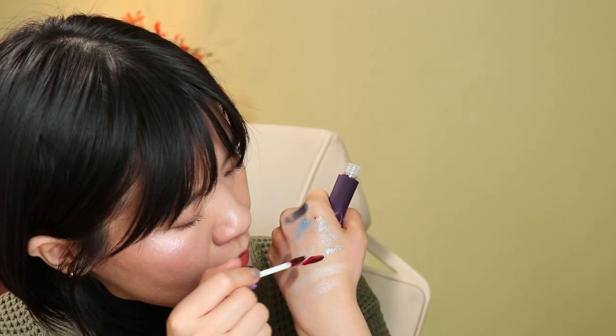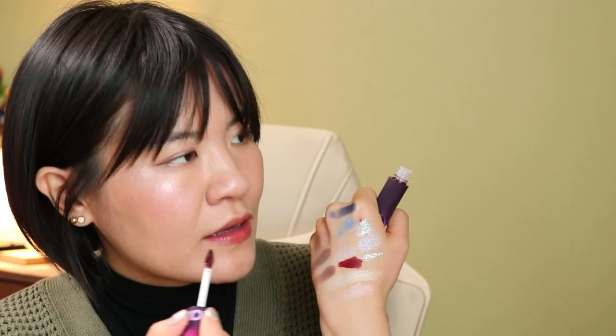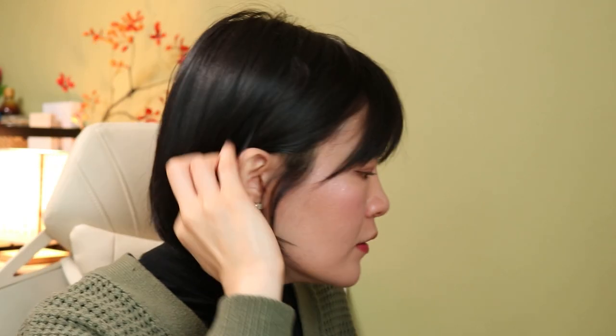I also got one Kaleidos lipstick in a super deep red shade. This formula is like a lip mud type — it's matte but not uncomfortable; it actually feels moisturizing while looking very matte. I wanted to get a black lip gloss too but somehow didn't add it to my cart. That's my Kaleidos haul.